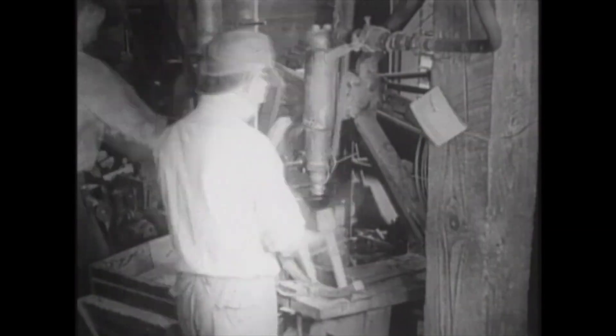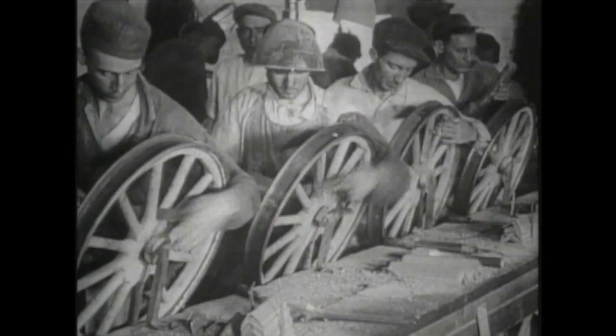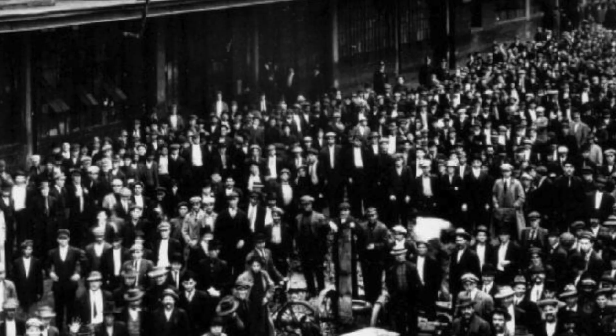In 1914, the rope is replaced by a chain. Ford announces the $5 workday, more than doubling workers' salary. Employees can now afford to buy the cars they build, and 10,000 workers apply the next day.